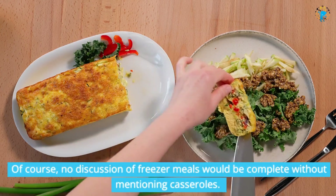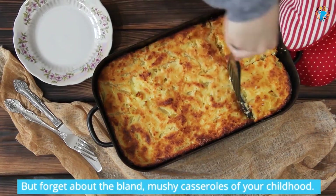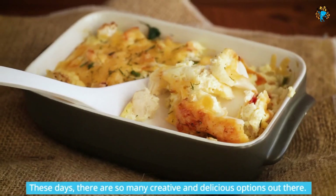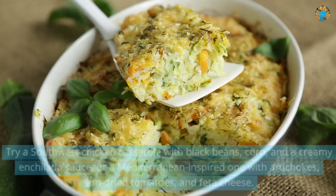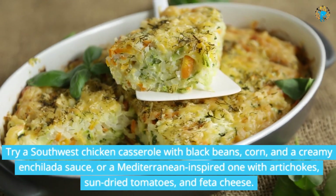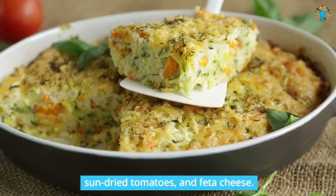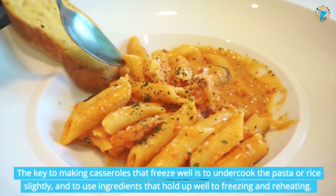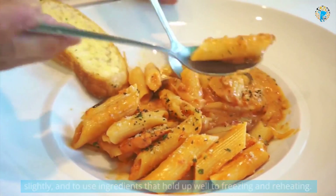Of course, no discussion of freezer meals would be complete without mentioning casseroles. But forget about the bland, mushy casseroles of your childhood — these days, there are so many creative and delicious options. Try a southwest chicken casserole with black beans, corn, and a creamy enchilada sauce, or a Mediterranean-inspired one with artichokes, sun-dried tomatoes, and feta cheese. The key to making casseroles that freeze well is to undercook the pasta or rice slightly, and to use ingredients that hold up well to freezing and reheating.